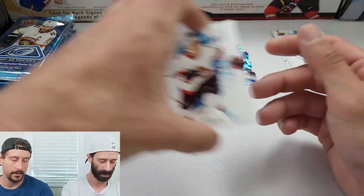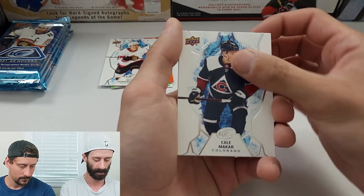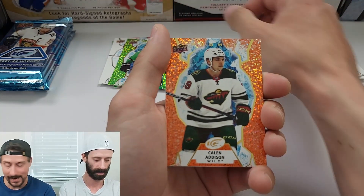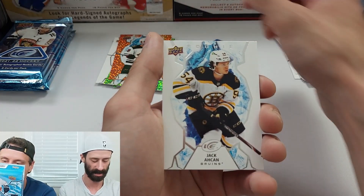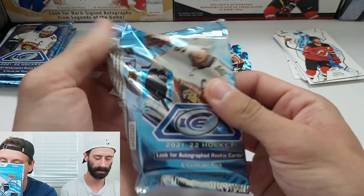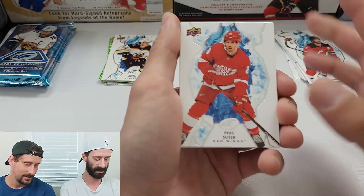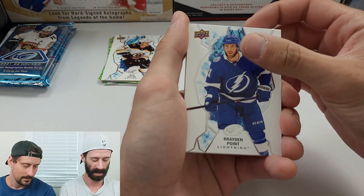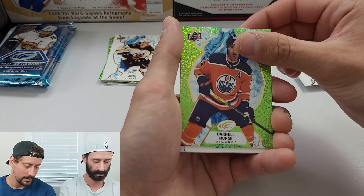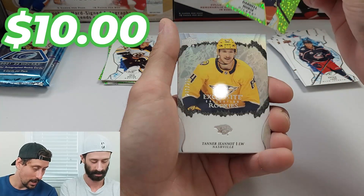Next pack yields Kyle MacCaulay, Dominik Kubalik, Dougie Hamilton, Jason Robertson on the green, Kyle MacCaulay on the orange rookie — a good hit — and Jack Ahcan on the base. Moving into the fat packs, they pull Pekka Rinne, Braden Point, Patrick Laine, Darnell Nurse on the green, and then a Tana Jano Exquisite rookies collection card numbered out of 299.